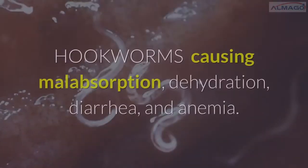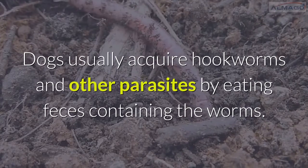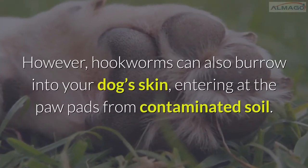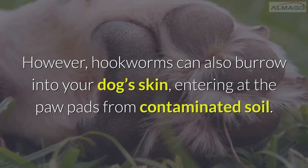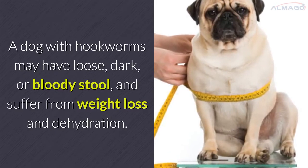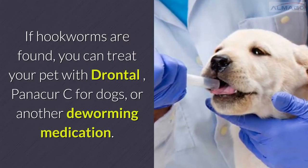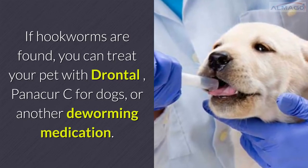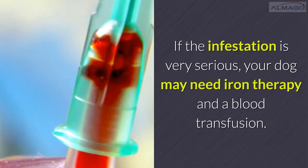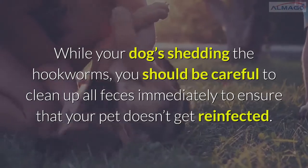Hookworms cause malabsorption, dehydration, diarrhea, and anemia. Dogs usually acquire hookworms and other parasites by eating feces containing the worms. However, hookworms can also burrow into your dog's skin, entering at the paw pads from contaminated soil. A dog with hookworms may have loose, dark, or bloody stool and suffer from weight loss and dehydration. Your vet will need to check your dog's stool. If hookworms are found, you can treat your pet with Drontal, Panacur-C for dogs, or another deworming medication. If the infestation is very serious, your dog may need iron therapy and a blood transfusion. While your dog is shedding the hookworms, clean up all feces immediately to ensure your pet doesn't get reinfected.